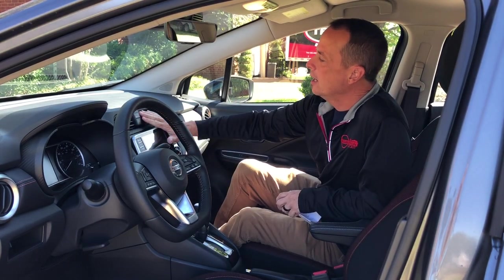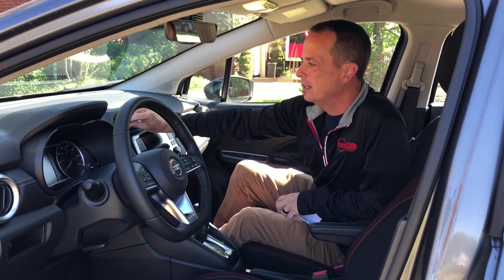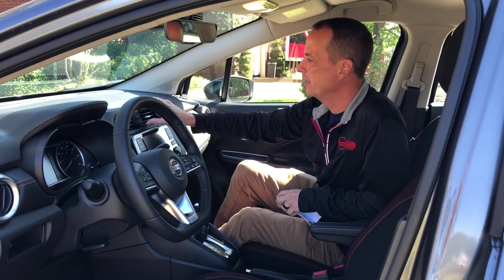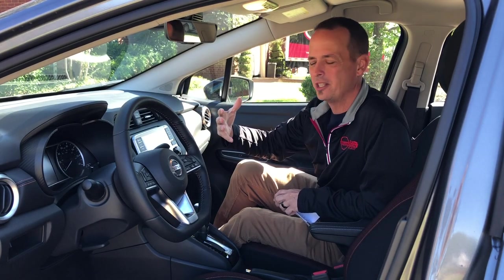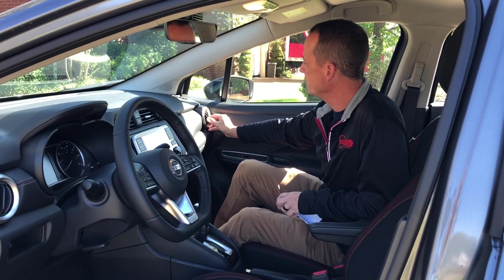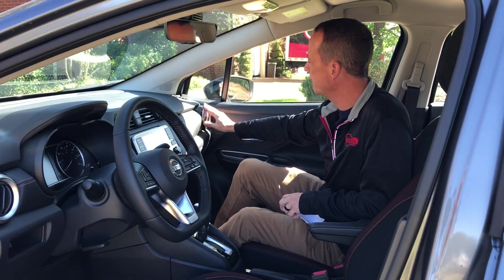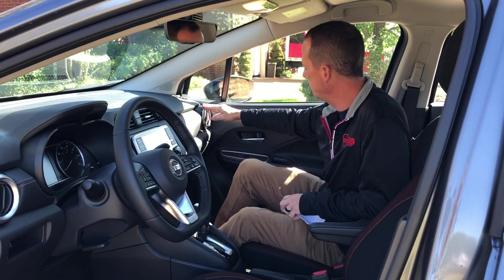I love the dash layout. I'm big on vents — I love dash vents and I like when they work properly. Sometimes you get vents and no matter where you turn them you just can't get the position you want. I love the little turn on these. For some reason it just appeals to me, plus it looks sporty. You've got a nice aluminum trim look to it.